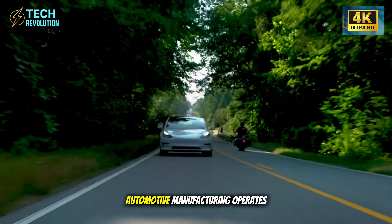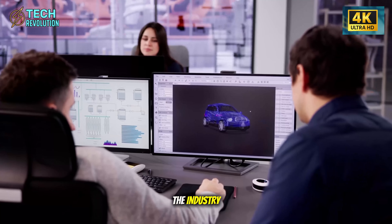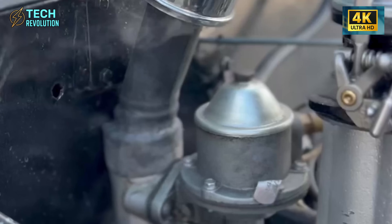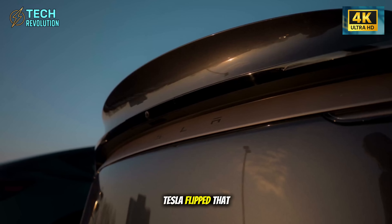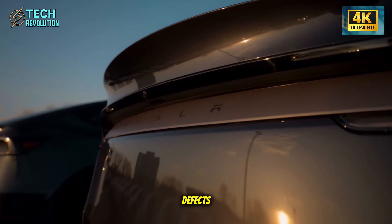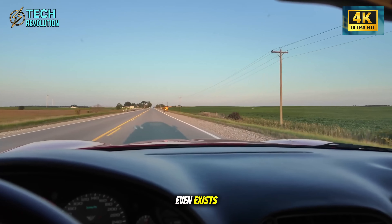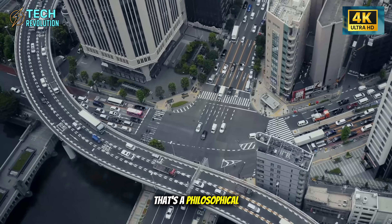Traditional automotive manufacturing operates on acceptable defect rates. The industry literally calculates how many problems are normal and builds that into their business model. Tesla flipped that logic completely. They're not managing defects — they're architecting them out of existence before the car even exists. That's not an improvement. That's a philosophical shift.